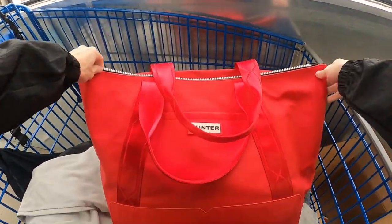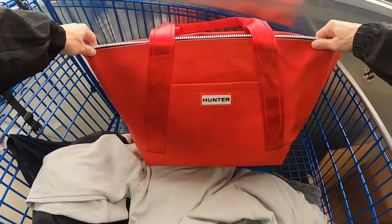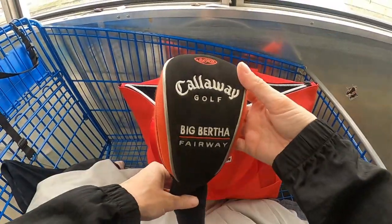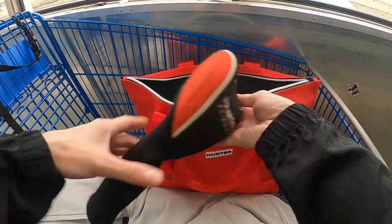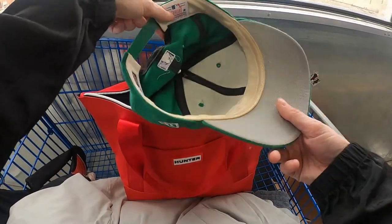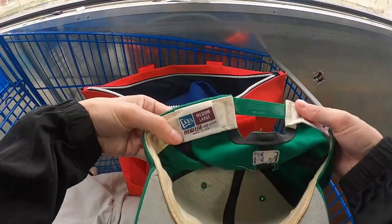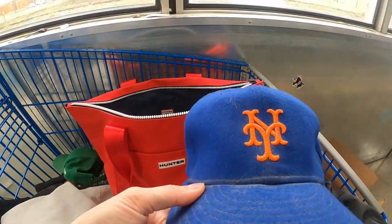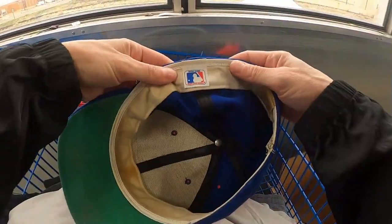Coming out of a rotation, we pulled out this Hunter bag, which I had never seen before. It's actually a collab with Target, which is super cool. There was one sold comp for $49.99, so we definitely snagged it. It'll carry all our stuff while we're at the bins and we can make some money off it too.